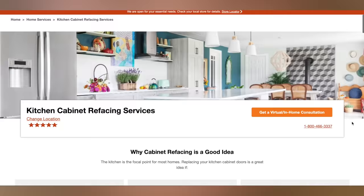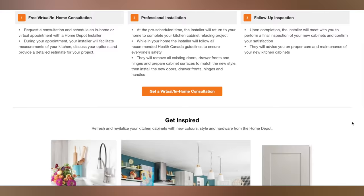We just did a refacing. You can do an in-home consultation or right now you can do a virtual consultation. You can choose from so many different cabinet styles and colors, and it can be done at a lesser price than a full renovation and also in a much quicker timeline.